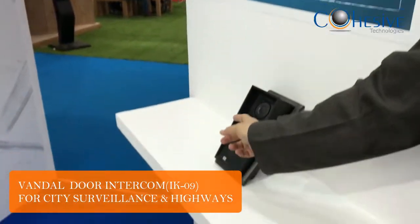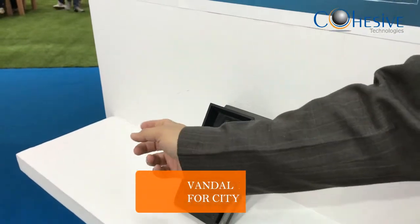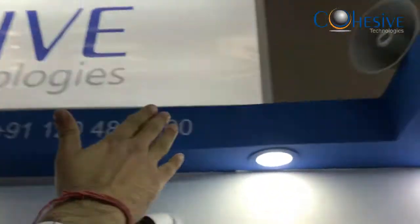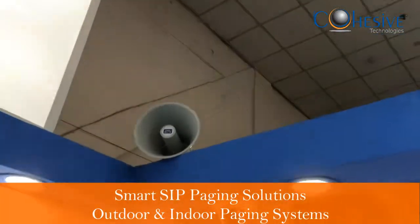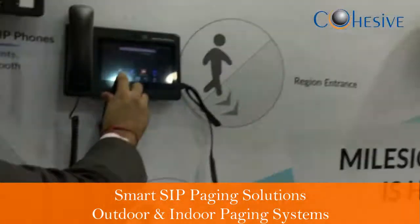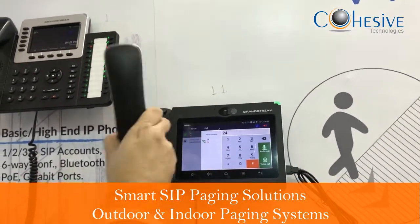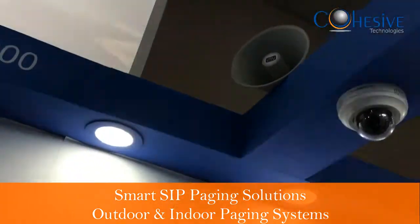This is the 2N IP Force, a vandal-resistant IQ unit from 2N — used for SOS highways. This is a public address system by 2N, also SIP-enabled. If someone needs to make an announcement or there is an emergency, you can pick up the phone and dial the public address system as an extension number.